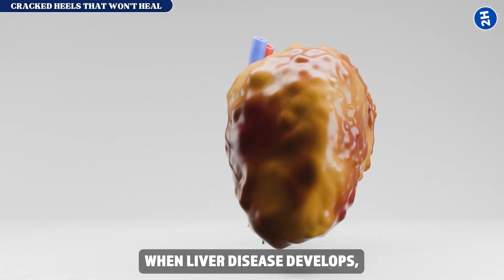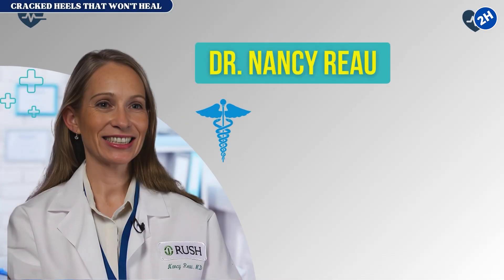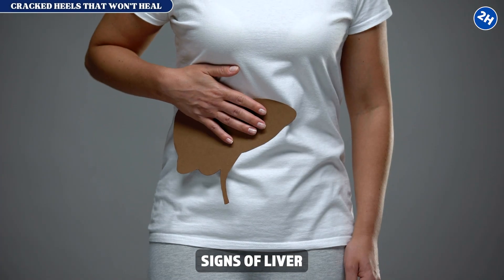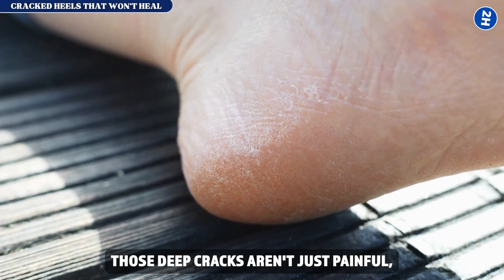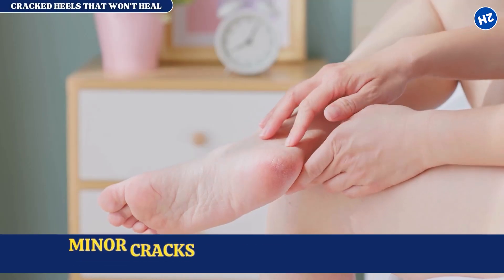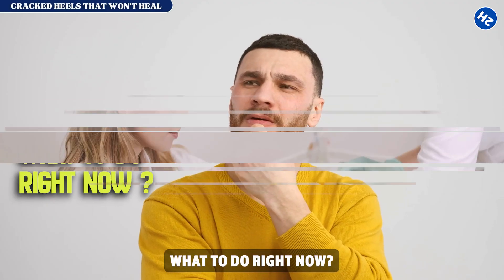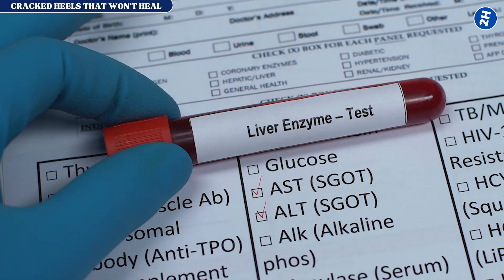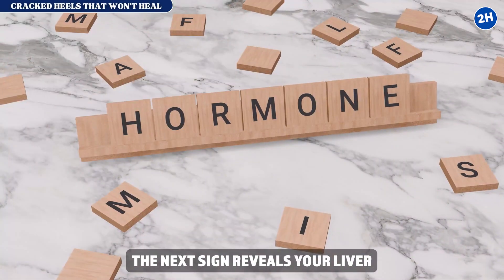Dr. Nancy Roe, hepatologist at Rush University Medical Center, notes that vitamin deficiencies are one of the earliest metabolic signs of liver dysfunction, often appearing before standard liver enzymes become significantly elevated. Those deep cracks aren't just painful — they're entry points for bacteria. With compromised liver function weakening your immune system, minor cracks can escalate into cellulitis, a serious spreading infection. What to do: request a comprehensive nutrient panel checking vitamins A, D, E, and K alongside liver enzymes. Both abnormal — you've found the cause.